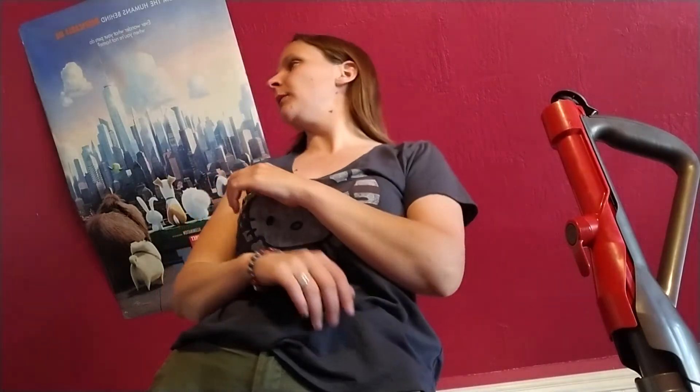Hey it's Mina, welcome back to my channel, or if this is the very first video you're seeing of me, welcome to my channel. Please be sure to hit the subscribe button down below if you didn't already. I post every day of the week, and today I'm going to show you guys my throw pillow collection.